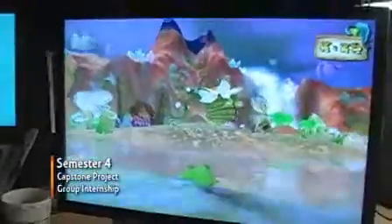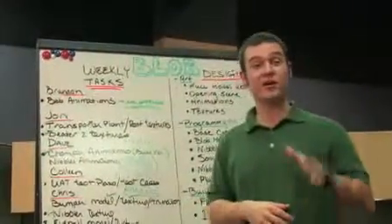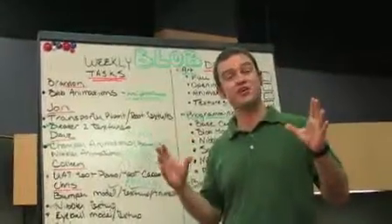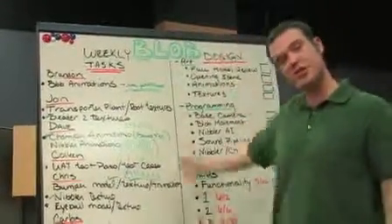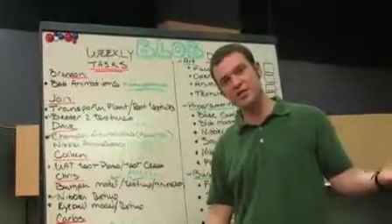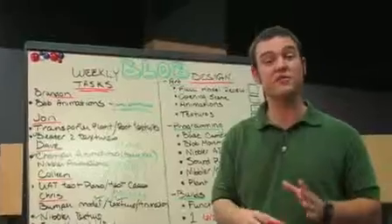Your fourth semester allows you to do either a capstone project or a group internship. Right now, I'm working on The Blob — it's the big game that you do in your second and third semester. Right now we are in production. We start in pre-production and then move to alpha and beta. These are the same processes that you'll find out in industry.